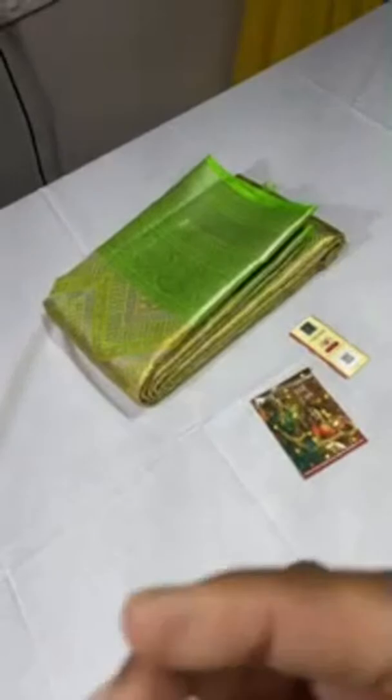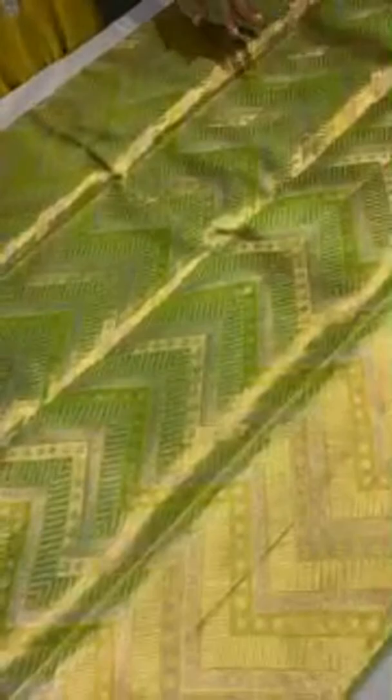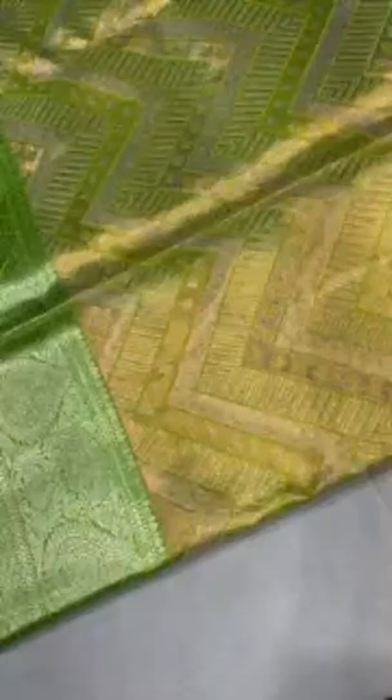The next saree is with a copper base and a geometrical weaving pattern — a zig-zag pattern. Multiple zaris are used: copper, gold, and silver, all in self weaving. Green base — a beautiful light parrot green color. The borders also have jacquard weaving in silver, with the same bottom border of 8 inches with jacquard weaving — typical Kanjivaram borders.